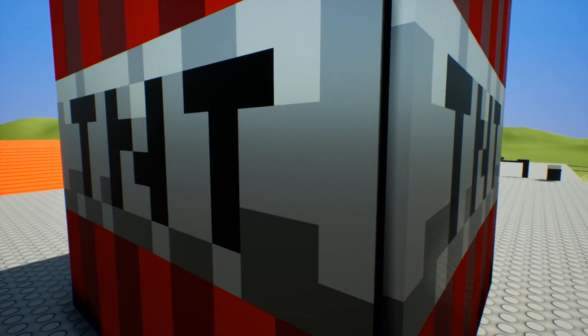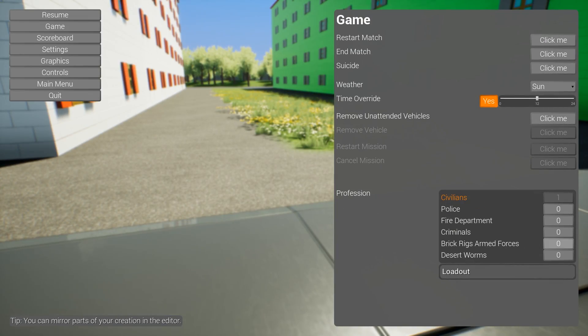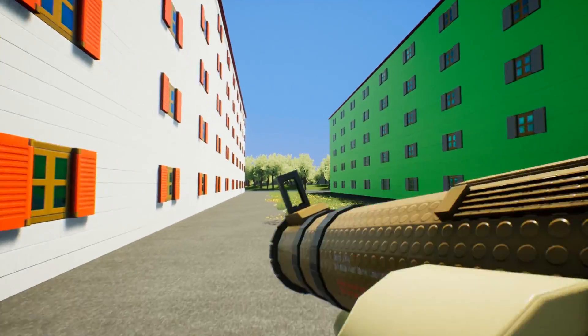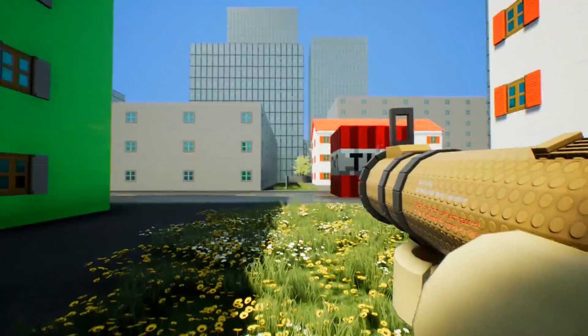Let's do a controlled experiment in the middle of the town here. Let me switch over to my Desert Worms bazooka. We're gonna come over here — this is a safe area, by the way. This is a controlled project here.